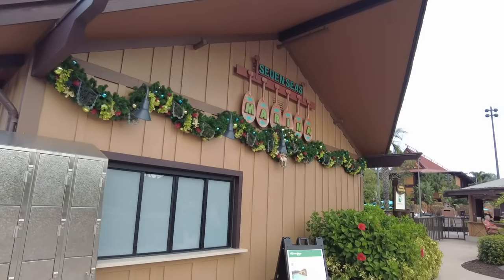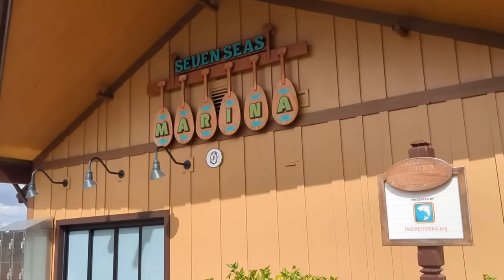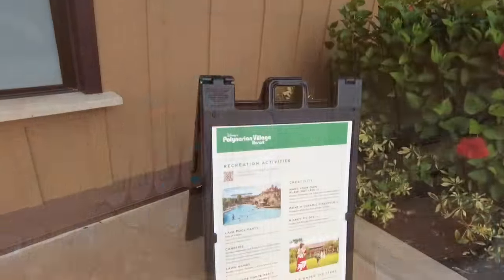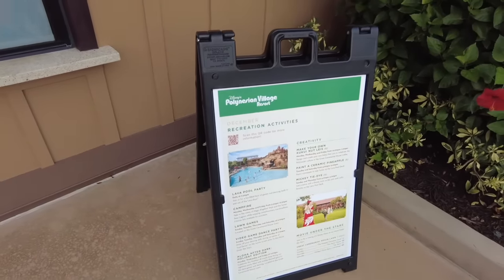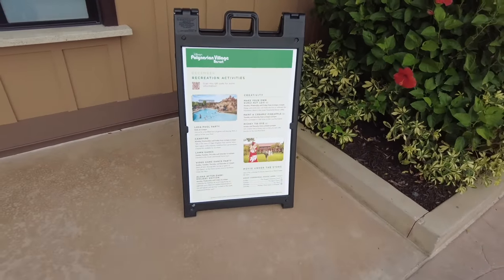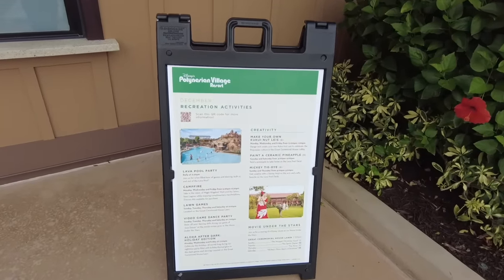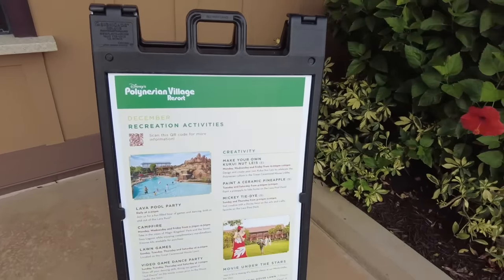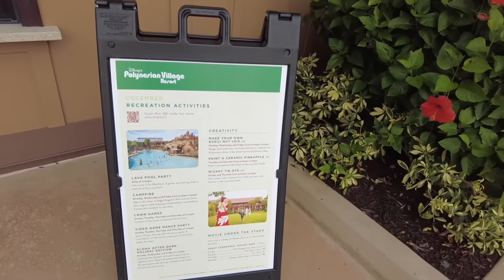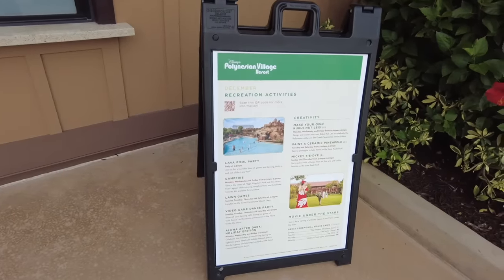Polynesian also has Seven Seas Marina where you can do boat rentals and even some fishing excursions, for a separate fee. For smaller activities, you can check out the recreation activity boards around the pools. Here you can paint a ceramic pineapple, make your own kukui nut leis, or do Mickey tie-dye — those are for an extra fee — but there are free ones as well like the video game dance party or Aloha After Dark Holiday Edition.